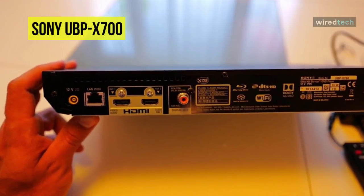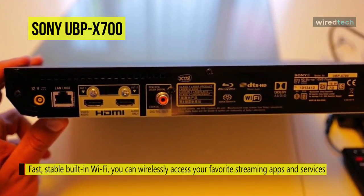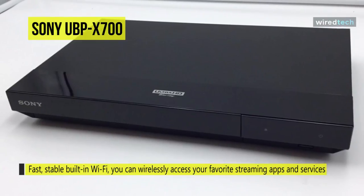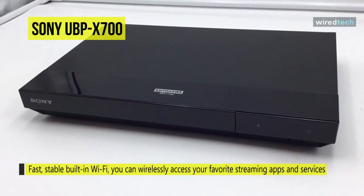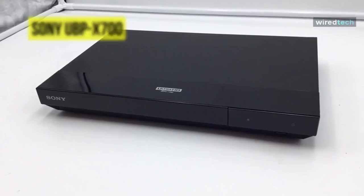You can enjoy fast, stable streaming from various services in UHD 4K thanks to Wi-Fi with MIMO technology. Its Dolby Vision HDR uses dynamic metadata to analyze each scene in a compatible video to optimize the scene's brightness level on your compatible display.